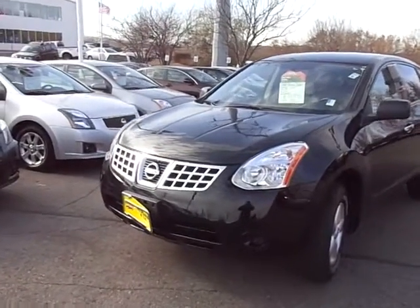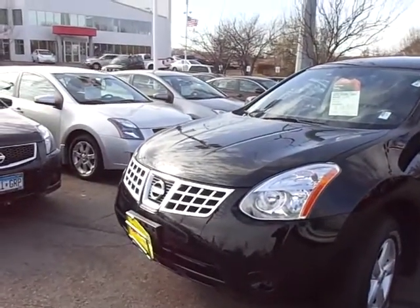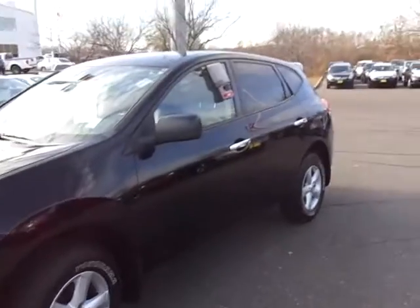Hi, this is Tong from Luto Nissan Kia. Today I'm going to show this nice 2010 Nissan Rogue S. Beautiful, well-maintained car. This is a car you got to come down and see.